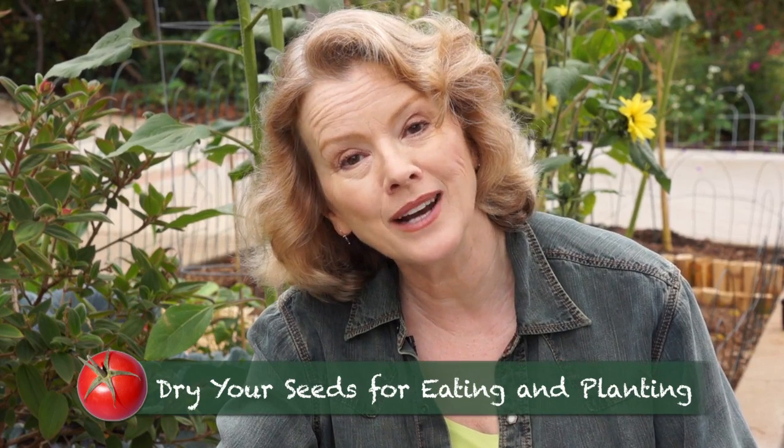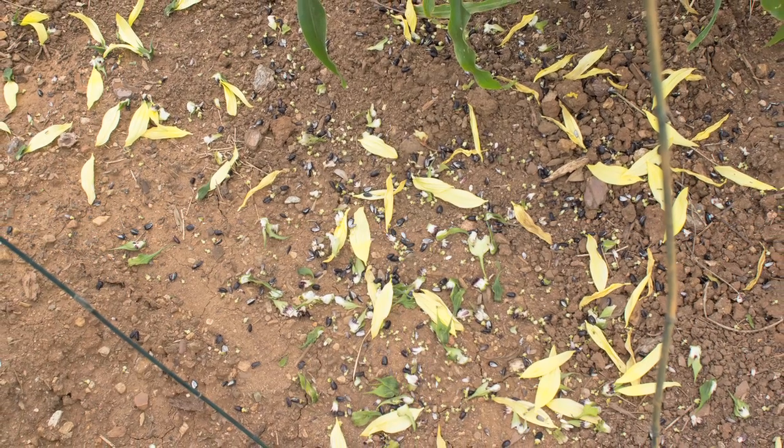The next day, I went out and it looked like this. Oops. These are lemon queen. And I'm planting more sunflowers — different varieties.